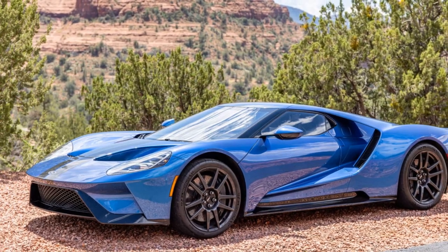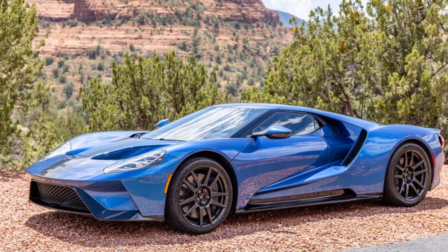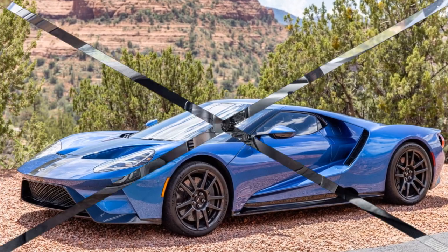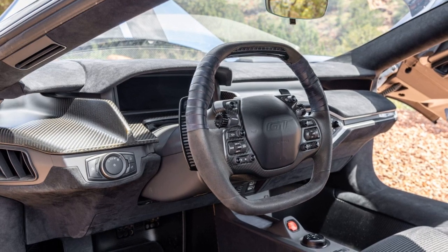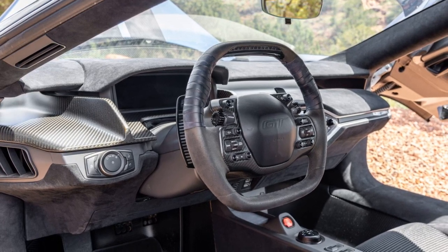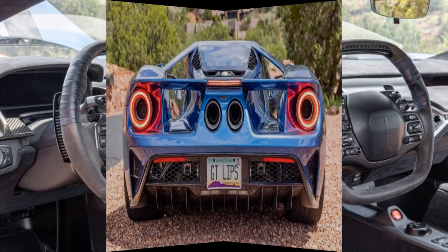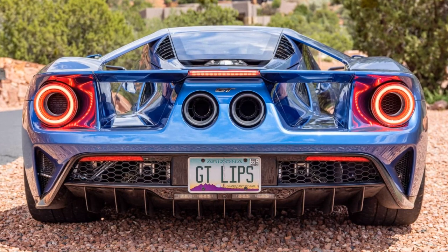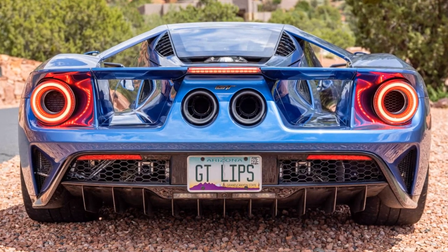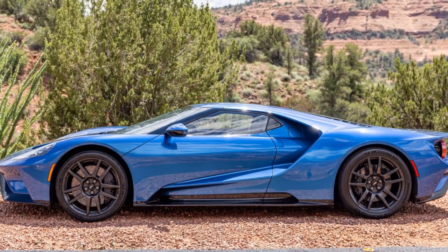The 2017 Ford GT featured in the auction has accumulated an impressive 50,000 miles since its purchase, defying the typical trend of low-mileage Ford GTs appearing at auctions. This particular GT has been used as a daily driver for 80% of the seller's time, including a substantial 110-mile daily commute on highways. The high mileage is highlighted as a distinctive factor, deviating from the common scenario of low-mileage Ford GTs being treated as investment pieces.